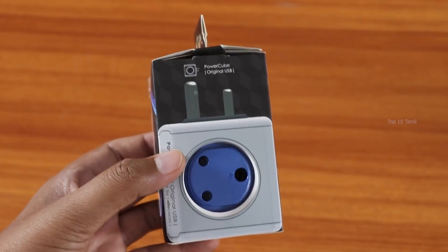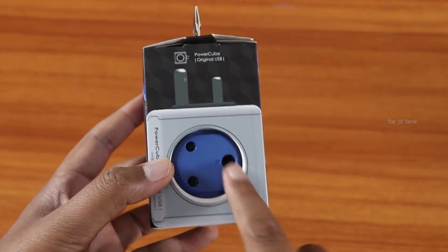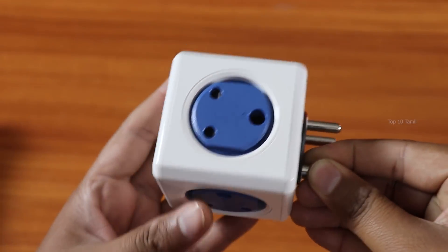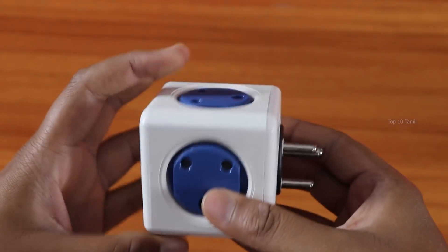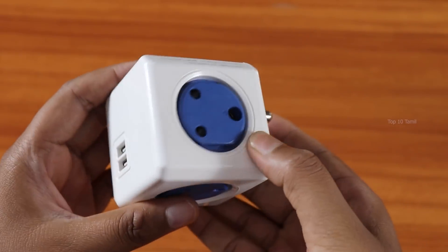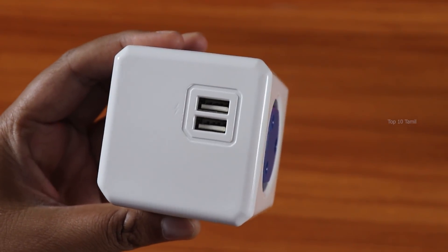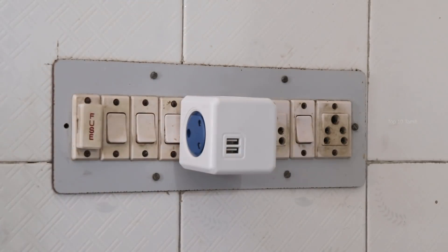The next product is called the Power Cube. It is made of hard plastic and very strong material — a quality device. There are 4 power outlets, so you can use 4 devices simultaneously. There are also 2 USB ports.